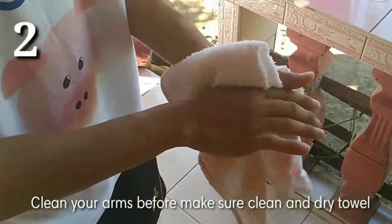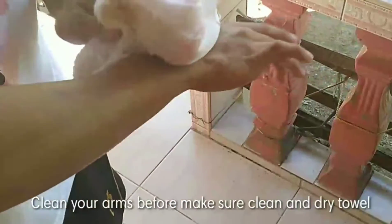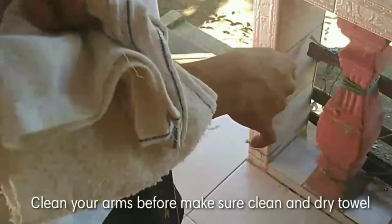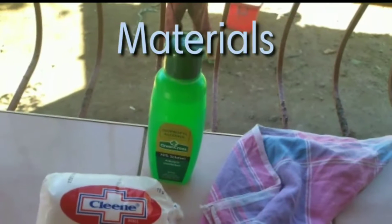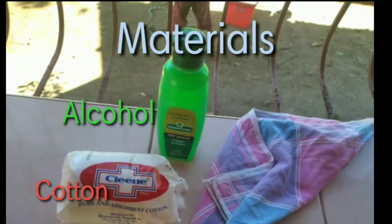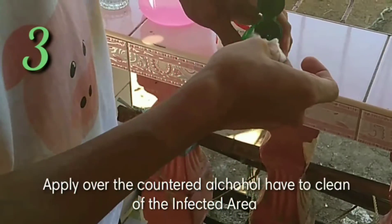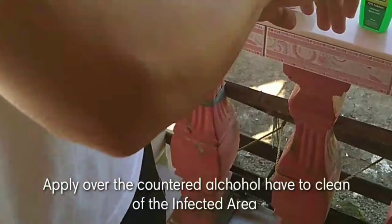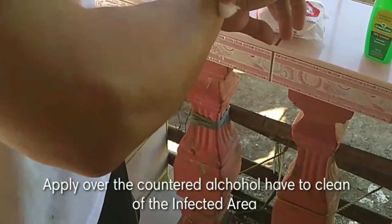Clean your arms and make sure they are dry. Use a towel. Materials: use alcohol, cotton, and bandage or towel. Apply over-the-counter alcohol to help clean the infected area.